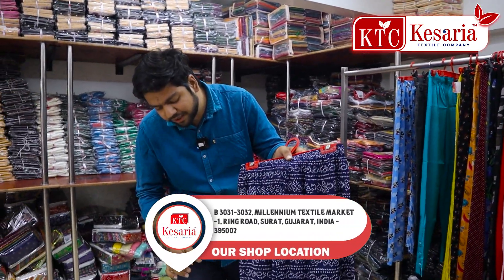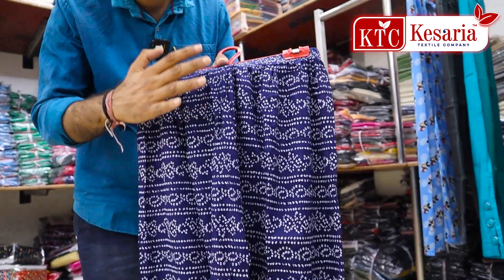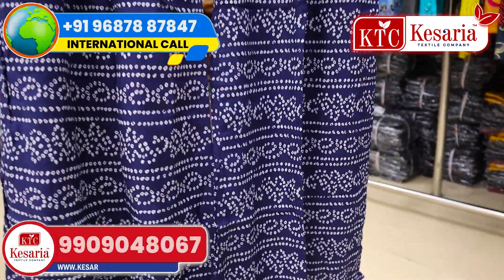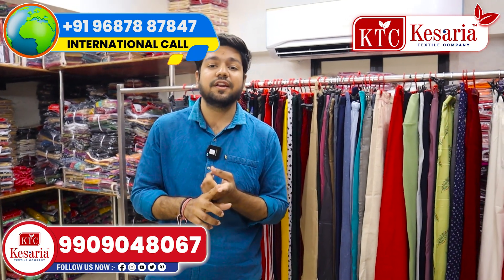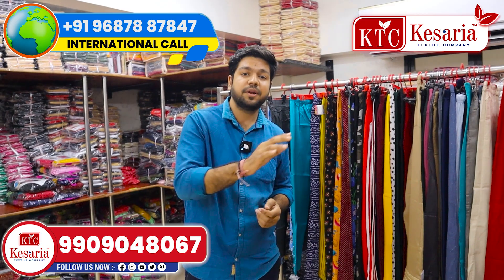On the other hand, for a palazzo model, you can see a lot of exclusive collections. We have bottom wears in cotton, print, banarasi, silk — all of them are available.